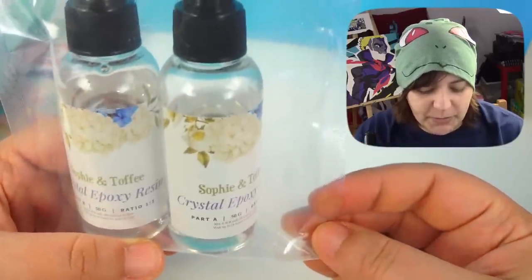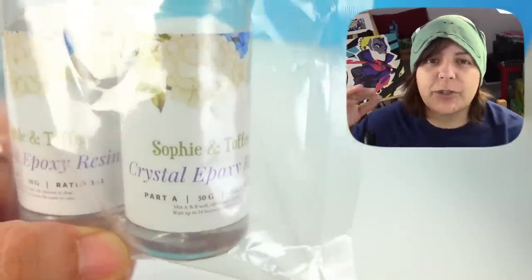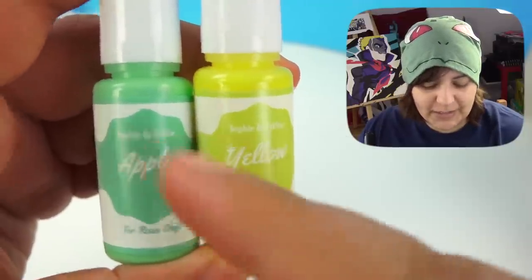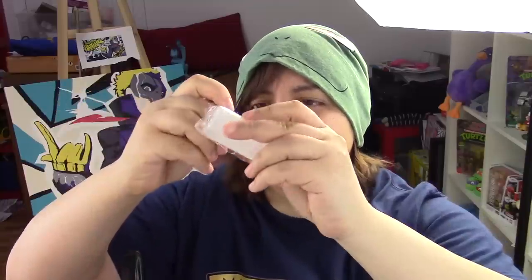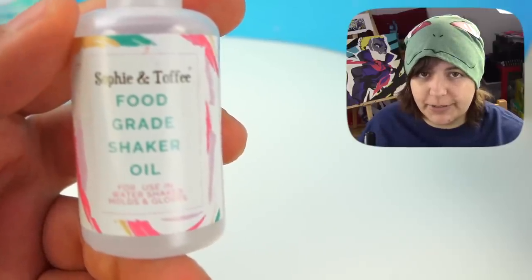Two-part epoxy resin crystal, which means it should be extremely clear. Two colors for the resin — one in apple and the other yellow. Food-grade shaker oil. If you're wondering what we can do with any of this stuff, don't worry — I'm going to put a little video on the screen right now. The idea behind this box is that you're able to make this project, but we're going to look over the items right now.